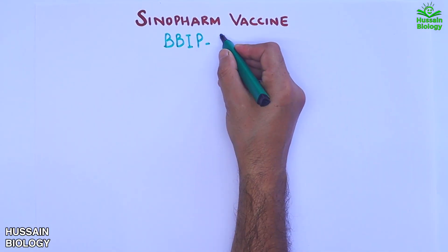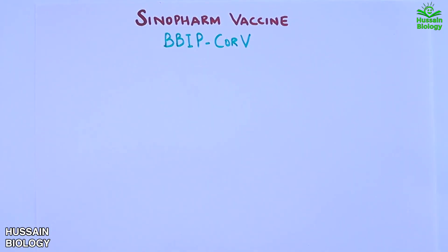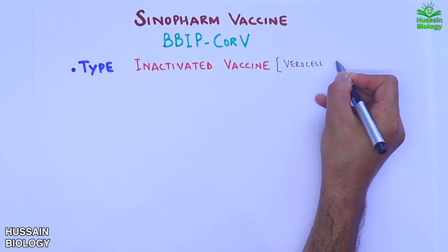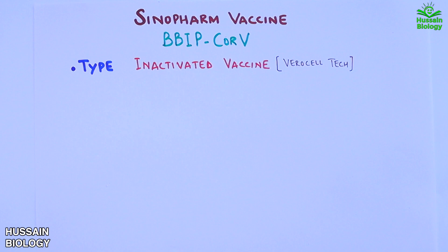In this video we'll be discussing the Sinopharm vaccine, also known as BBIBP-CorV. It's a type of inactivated vaccine based on Vero cell technology, developed by the Sinopharm pharmaceutical company from China.